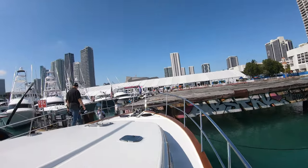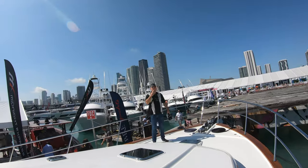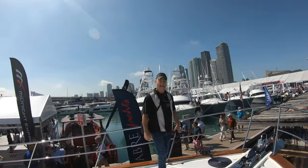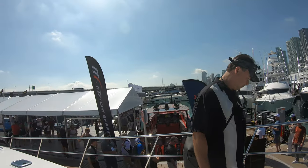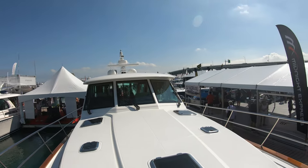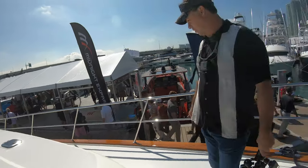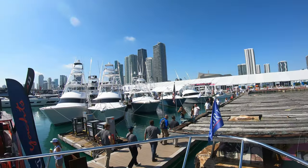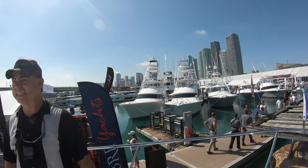As we approach the bow, my wife is filming right now, and that's me standing up there on the bow looking at that windlass and two anchor lockers. Take a look at the size of this bow on this 58 — it's large enough that you can put out some pads, lay out, enjoy the sun, enjoy the evening with some sundowners.